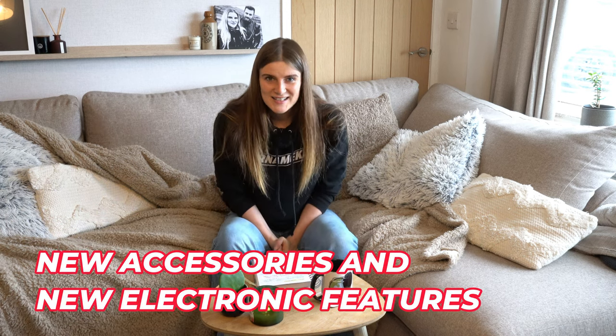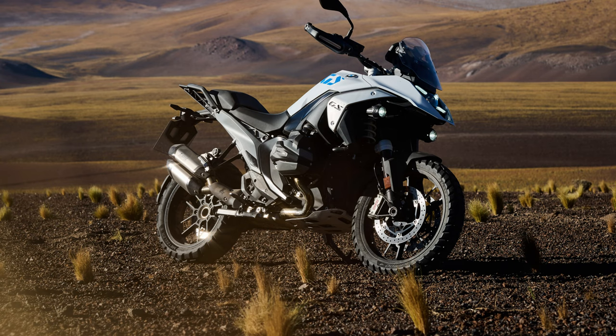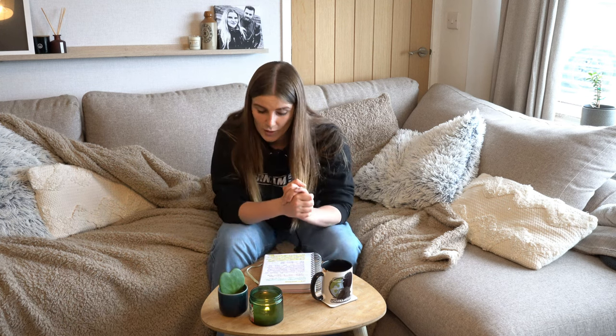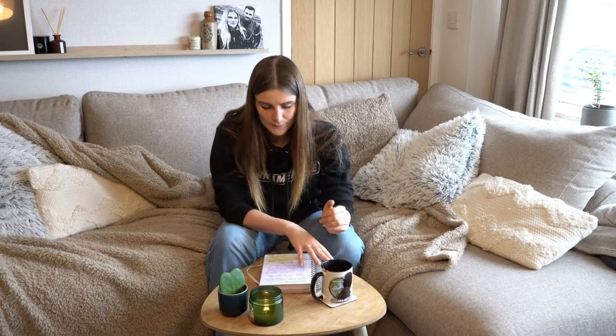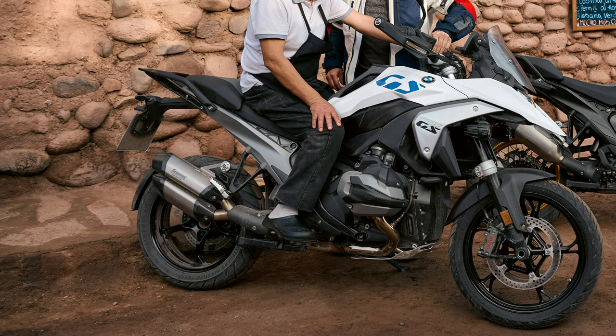New accessories: firstly we have forged enduro wheels, essentially the next step up from cross spoke wheels. They have a weight advantage over the cross spoke wheels again of 1.8 kilograms. Another accessory is the double silencer from Akrapovic, which has a sporty look and a robust sound. In the literature I found I couldn't see any performance gains mentioned — it just states it looks sporty and is going to sound a bit more meaty.